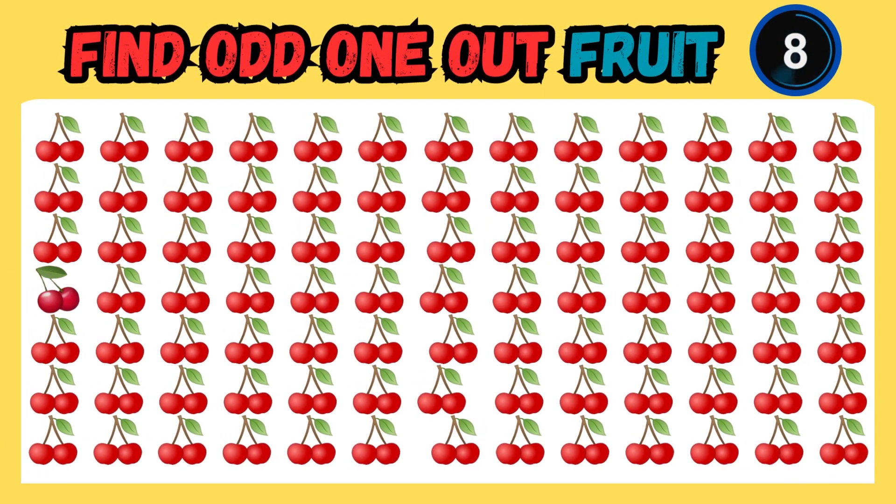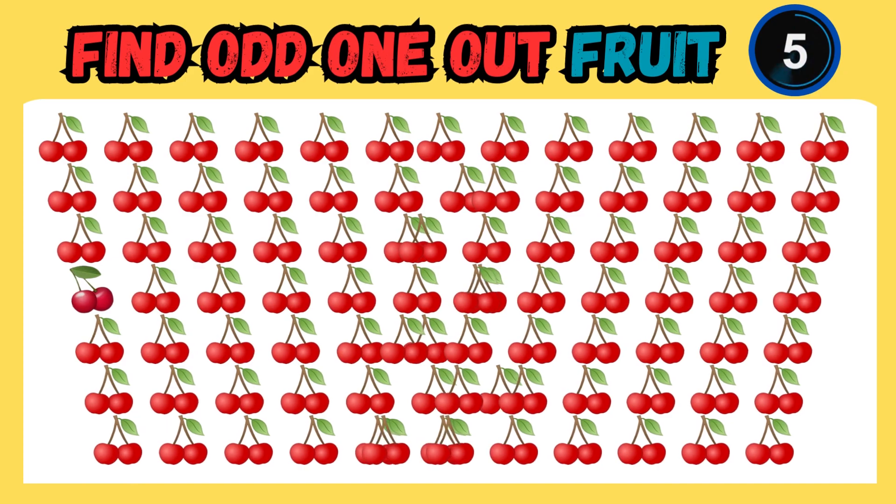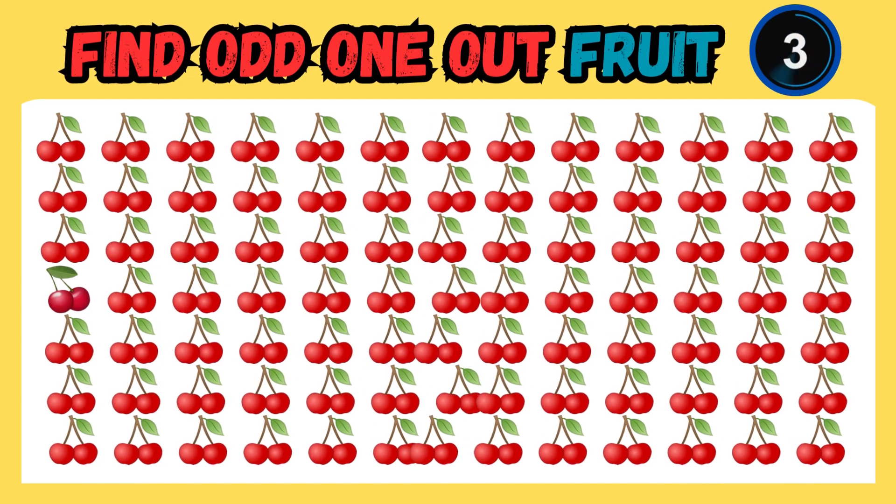The first image is on your screens now. It's a collection of various fruits. Can you spot the odd one out?